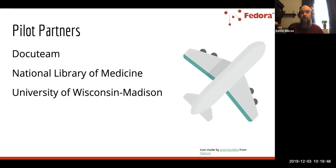The pilot partners are also really important. We're working closely with three institutions: Docuteam out of Switzerland, the National Library of Medicine, and the University of Wisconsin-Madison. These institutions attend weekly tech calls, build and test the tooling, provide sample data, and give really quick feedback as we iterate through the process. Each of these institutions is also a member in support of Fedora, providing funding, and representatives from each institution sit on the Fedora governance group. If you're interested in testing the tooling and providing feedback, we do want to hear from the broader community as well.